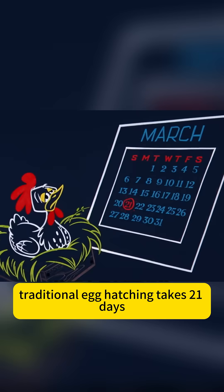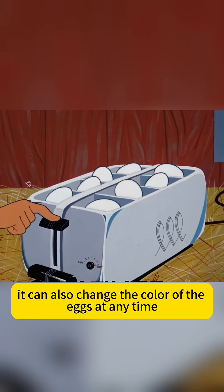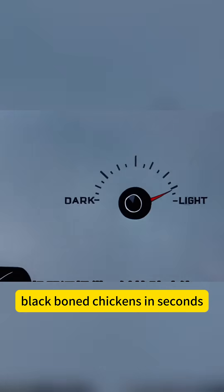Traditional egg hatching takes 21 days, but now with the machine it only takes a few seconds. It can also change the color of the eggs at any time, turning ordinary chickens into precious black varieties.